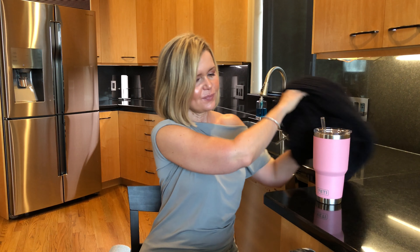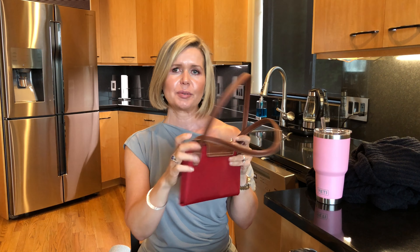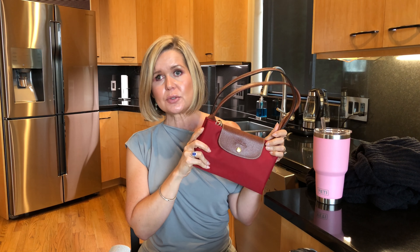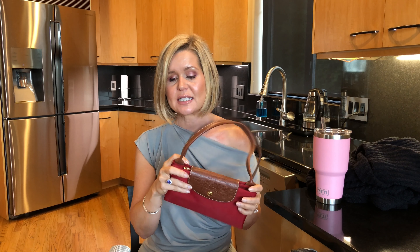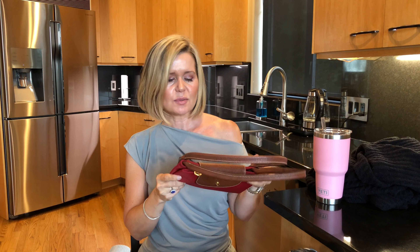I'm eyeing up a couple of Barefoot Dreams cardigans as possible Christmas gifts. The next item is from Longchamp — the Shopper, or maybe it's called La Pliage, I'll put the link below. I actually bought this one used because I just wanted to try it out. I normally travel with my Coach leather tote, but it only has a magnetic clasp and things can tip over going through security. Everyone's been talking about these shoppers, and what appealed to me most is the zip closure.